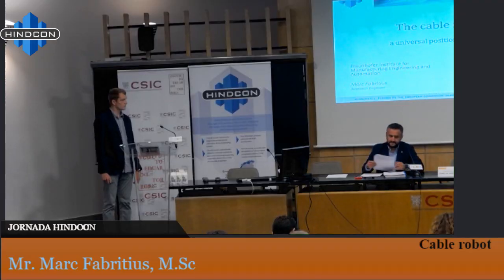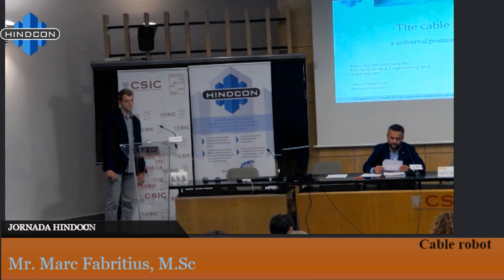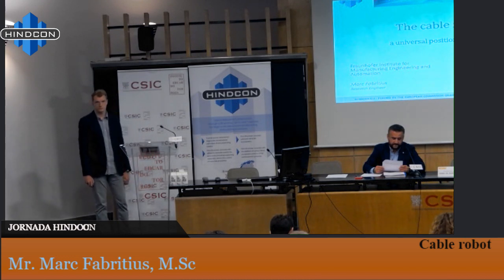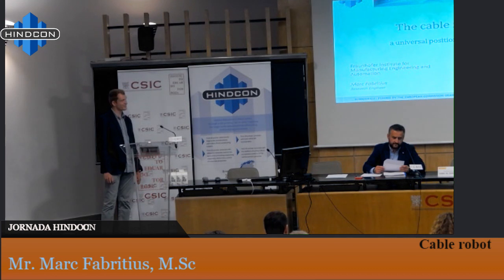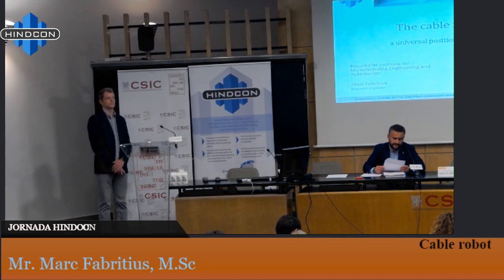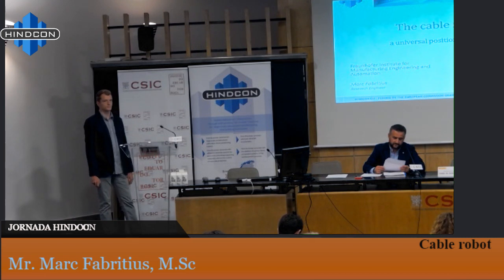Since September 2018, he works as a researcher fellow in the field of cable robotics at the Fraunhofer Institute for Manufacturing Engineering and Automation, department of Robot and Assistive Systems in Stuttgart. His master thesis was in the field of cable robotics — analysis of the collision-free workspace of cable-driven parallel robots — completed in February 2018 at the University of Stuttgart.